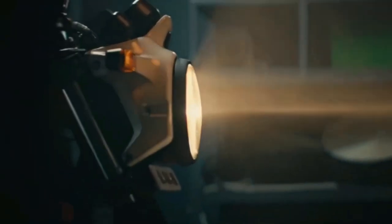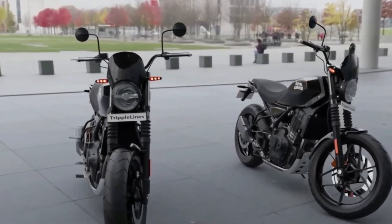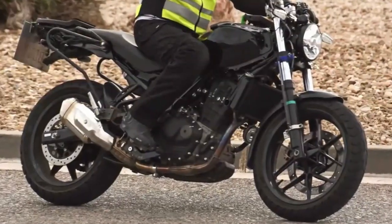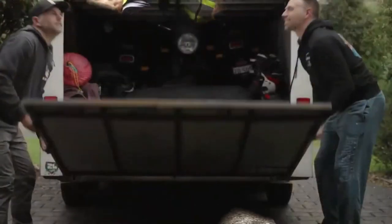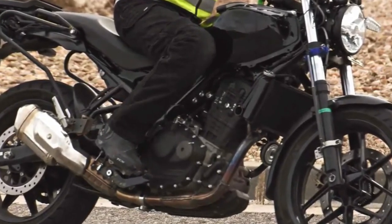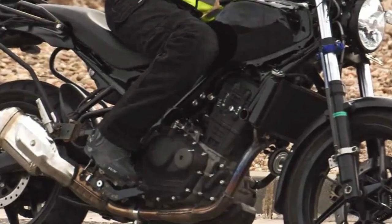The very first Himalayan 411 also debuted in the same city. An Indian price reveal will follow suit, closely accompanied by an international debut. The 2023 EICMA starts just a week after the Himalayan's reveal, so you can expect the 450 in all its glory there. As for America, RE should launch it in the early months of 2024. The Himalayan 450 will be Royal Enfield's first liquid-cooled motorcycle, boasting an entirely new 450cc single-cylinder powerhouse with liquid cooling — promising a sizable jump over the existing Himalayan's sub-25 horsepower figure.